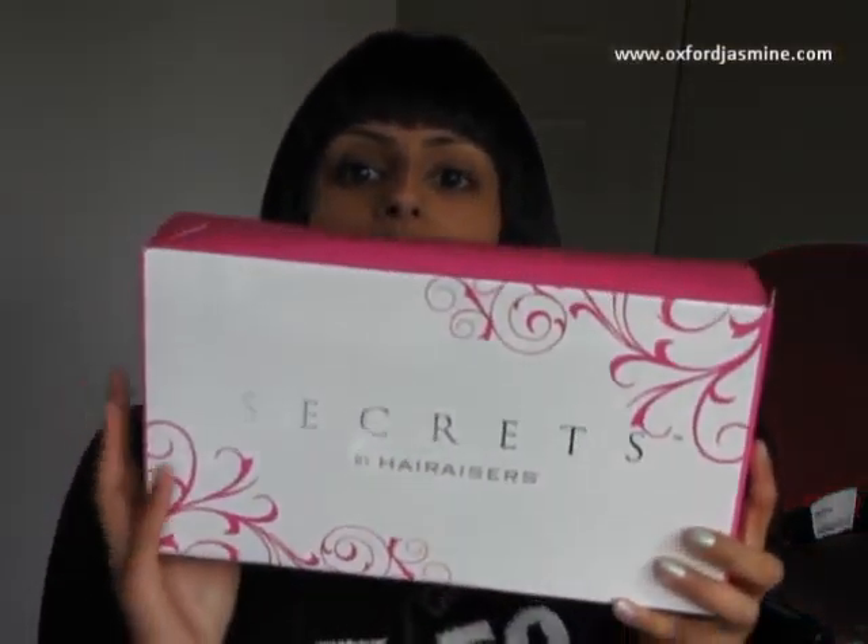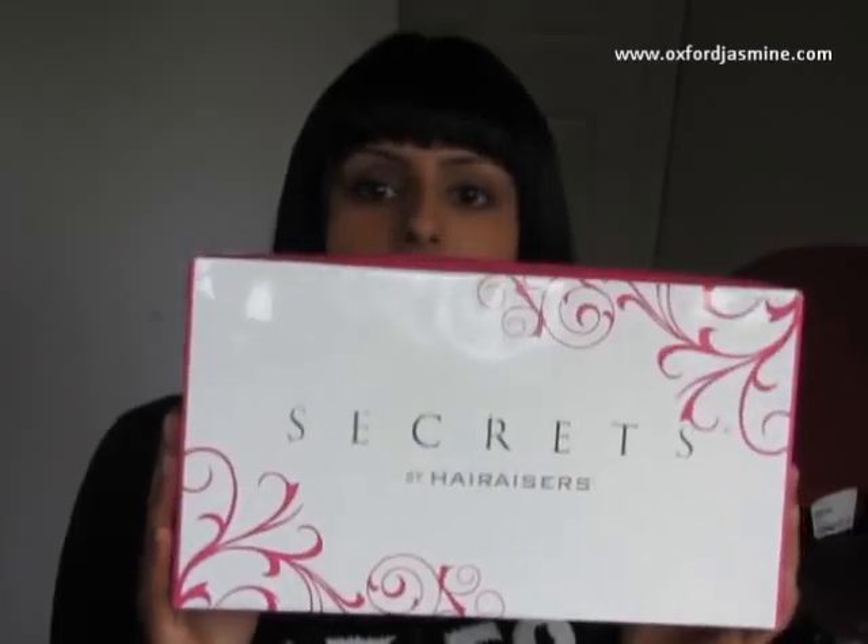Hi everyone, I'm here today to talk about my latest fun purchase. It is a wig by Hair Raisers. I bought this wig a couple of weeks ago, I've worn it a few times, and I have to say it's really comfortable.